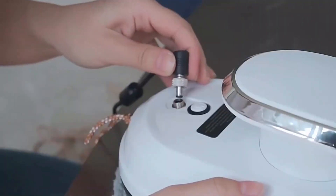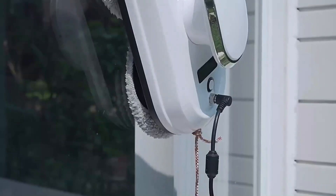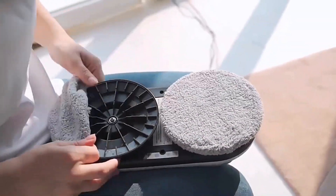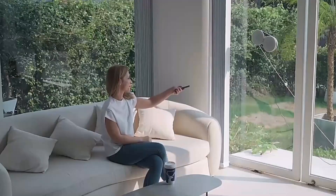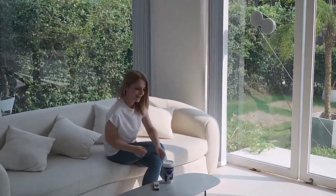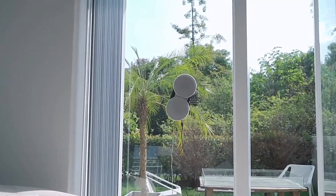The power range under 800W ensures energy efficiency without compromising on performance, and its adaptability to voltages from 110V to 240V makes it suitable for various electrical systems. Crafted with a unique blend of materials, the Chauvery Window Cleaner combines durability with functionality. The model CL1 boasts essential certifications including CE, CB, ROS, and UL, ensuring top-notch quality and safety standards.